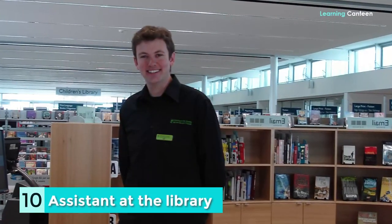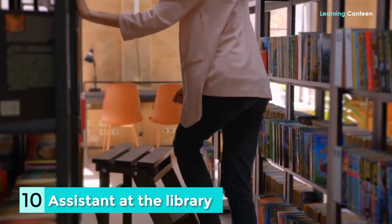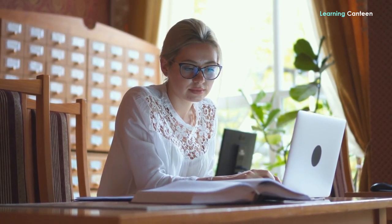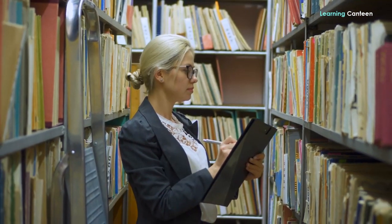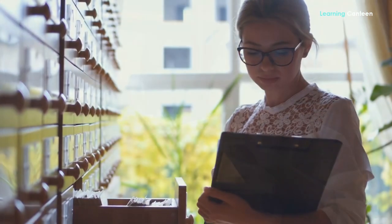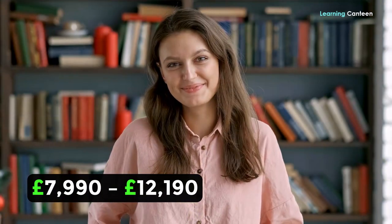Number 10: Assistant at the Library. Do you love books? Why not build a profession out of what you're already doing? There is a fair probability that the library at your university or other institution would welcome student assistants with the basic upkeep of their facility, including ensuring that users are kept informed and are able to find the resources they need. Another alternative would be to look for employment at the local library on an occasional basis. For overseas students, this is one of the most satisfying types of part-time work available in the United Kingdom. Part-time wage range per annum: £7,990 to £12,190.